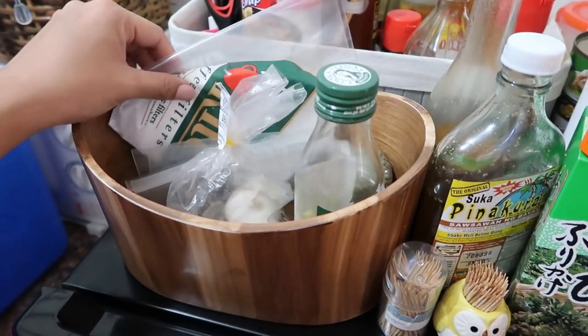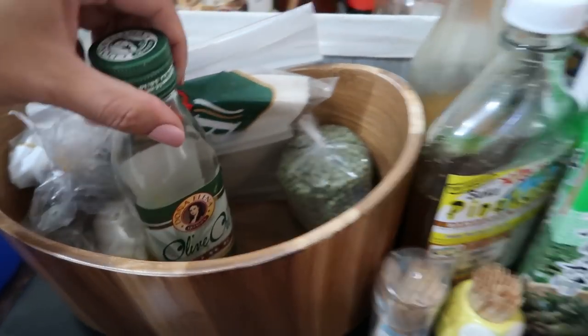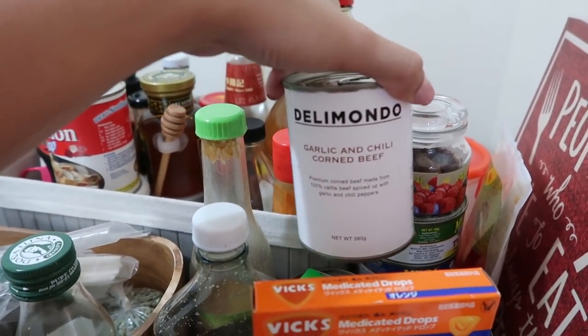I'm going to go grocery shopping later, because we have our Cibuyas already. And for lunch today, I'm just going to cook garlic and chili corned beef. This is my favorite brand, which is Dali Mondo, because it's really nice.